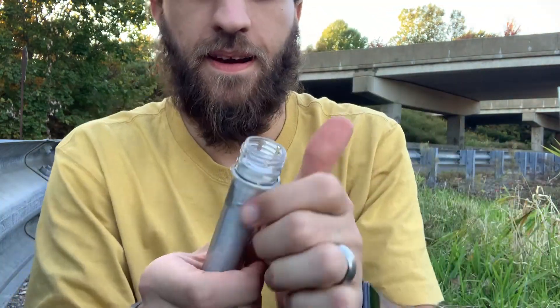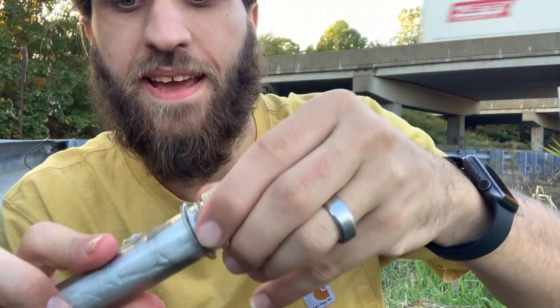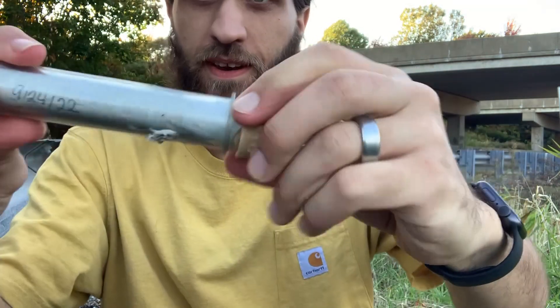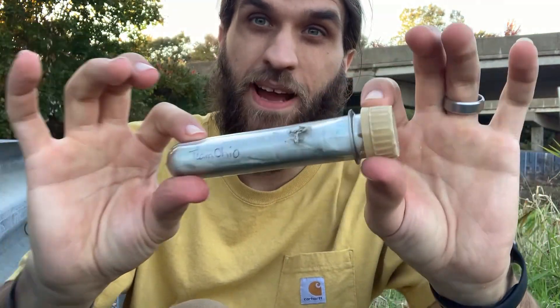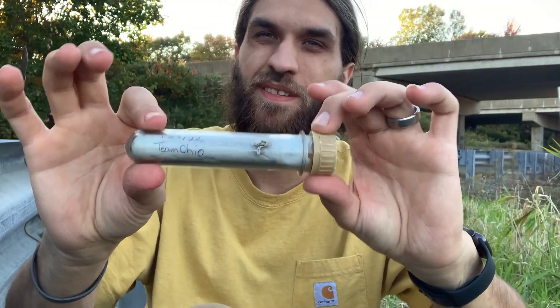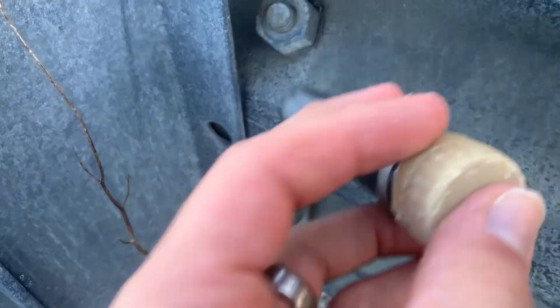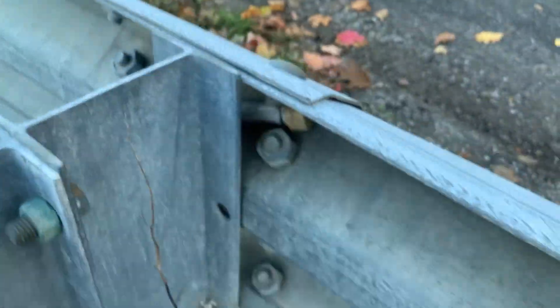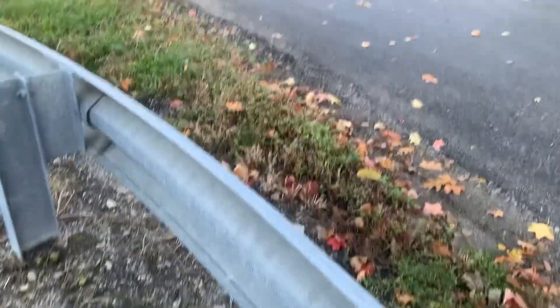I want to make sure that the seal is nice and tight because I do not want any weather affecting this and getting it ruined — especially the snow's coming up guys, but I'll still be doing my adventures. Sweet, let's re-hide it now. And there it is. That person was looking at me so weird.